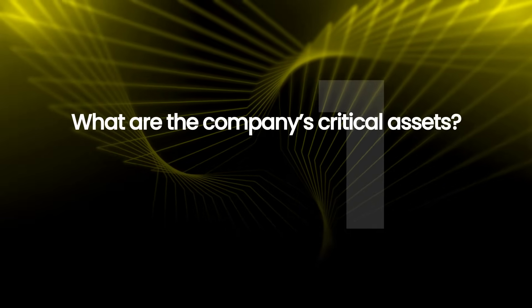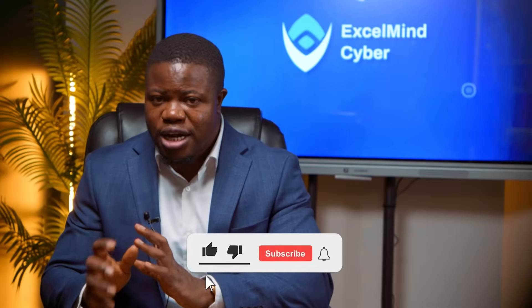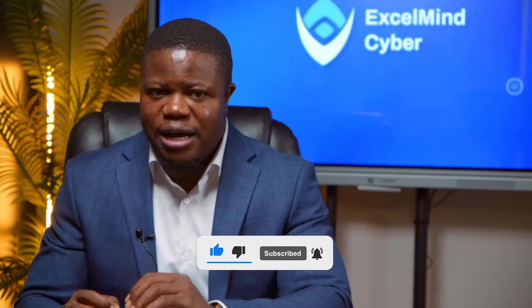You need to understand three things first. What are the company's critical assets? For Cloudbooks, that is customer financial data, their application source code, and their production infrastructure. Lose any of this, and the business suffers materially. What's the company's risk appetite? Their board has stated they are willing to accept moderate operational risk to move fast, but they have zero tolerance for compliance violations or data breaches. That tells us how to prioritize.